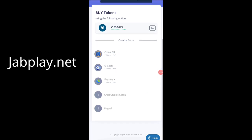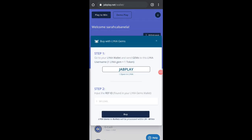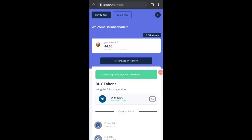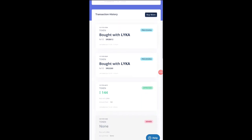The website for JobPlay is jobplay.net. You paste your Reference ID there. Under 'Buy Lyka Gems' — this is the only cash-in option for JobPlay right now — input your details and click buy. Then it will process. Sometimes it takes time since JobPlay is still relatively new and their system is still being developed.